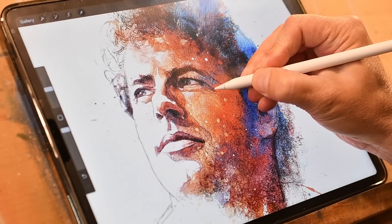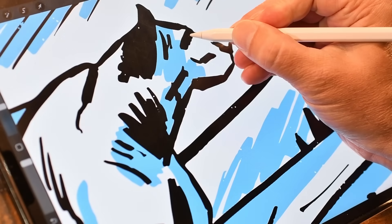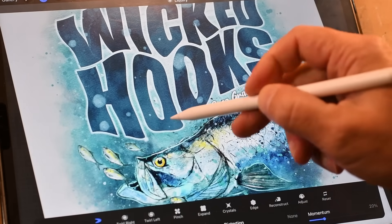After 25 years in Photoshop, I just sold my Cintiq, cancelled my Adobe subscription, and made the switch. And honestly, I should have done it way sooner. If you're a designer or an illustrator used to the Adobe ecosystem and you're thinking about switching to Procreate, this one's for you.